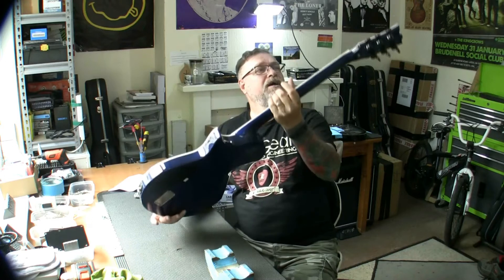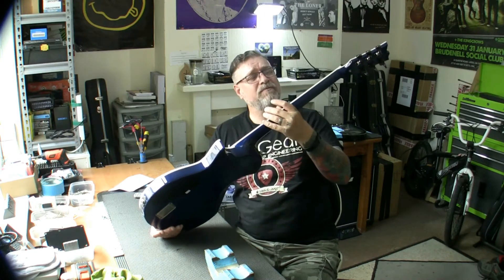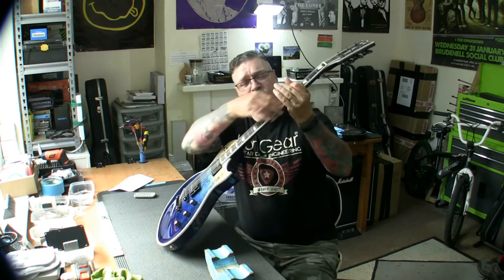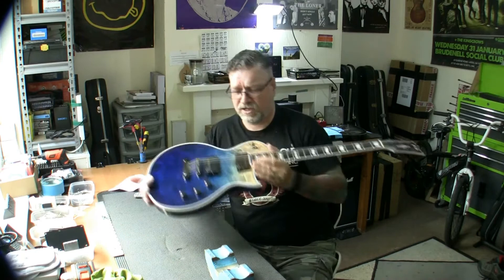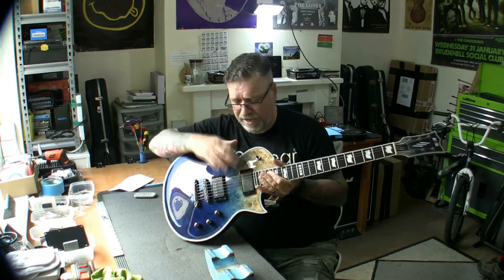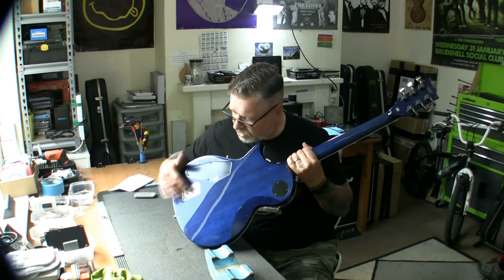Set neck, beautiful looking thing. Ebony fingerboard, lovely smooth frets, nice binding, looks fantastic. Anodised Cosmos black-type pickup covers, ESP actives, nice battery compartment there.